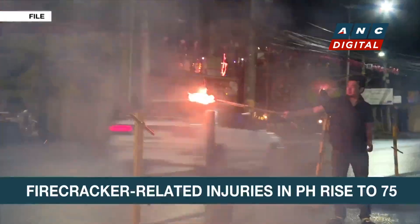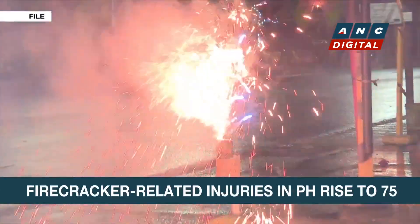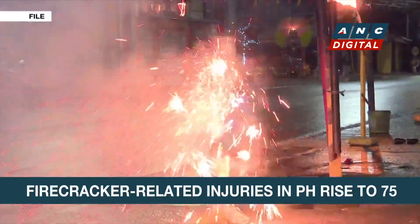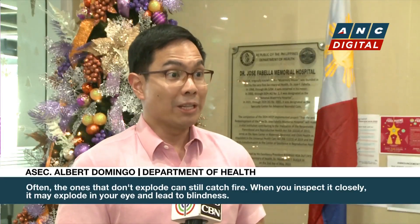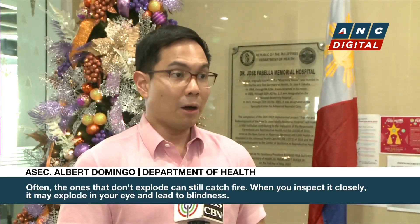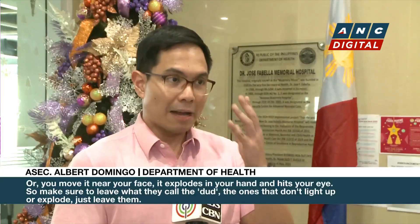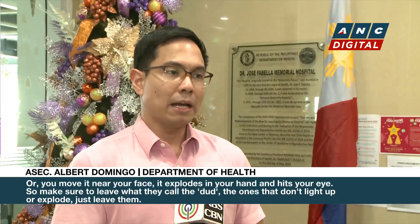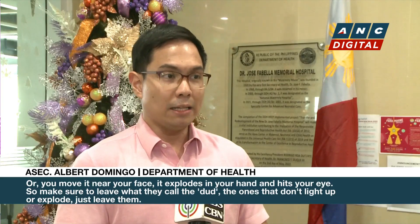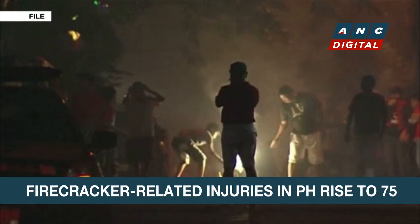Should individuals insist on continuing this dangerous tradition, the advice is: if it doesn't go off, don't pick it up. Karaniwan yung mga hindi pumuputok, hindi sumisindi — yung pala meron pang konting sindi, tas lalapit, sasabog sa mata, bulag. Or hahawakan, tas ilalapit sa muka, sabog ang kamay, tama ang mata. So iwanan na lang kapag — tawag doon sa English — yung dud, hindi sumindi, hindi sumabog, huwag nang pansinin.